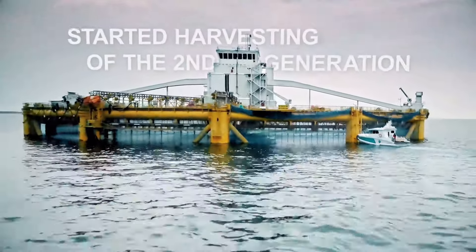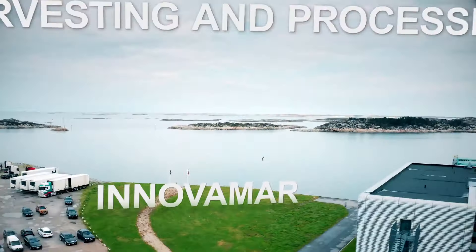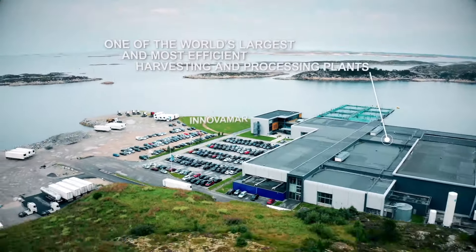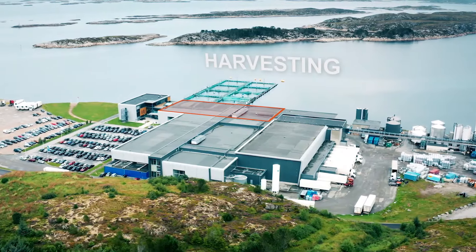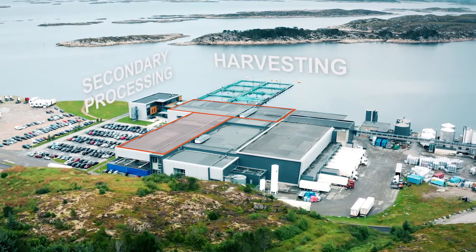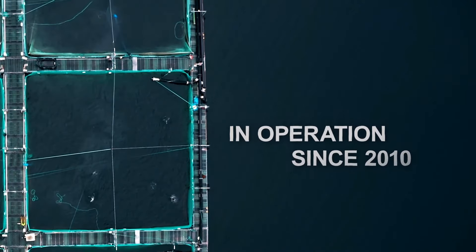After hatching, the fries live off the yolk sac for another month before being moved to an aquarium with a temperature of 14 degrees Celsius and dim lighting. Once ready, the salmon are transferred to open cages where they will grow for another year. This process demands significant patience and care to ensure the successful raising of these prized fish.